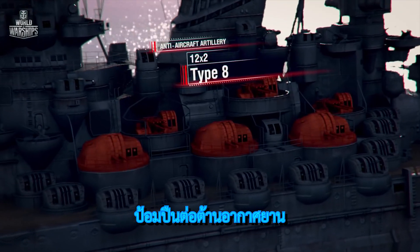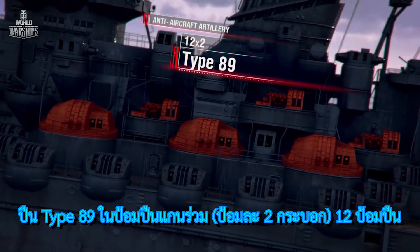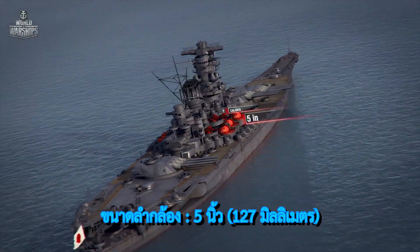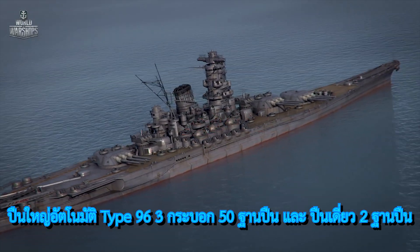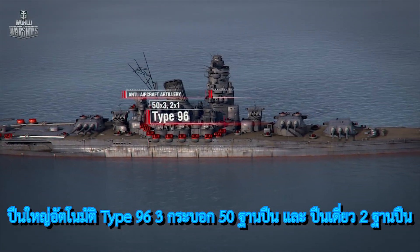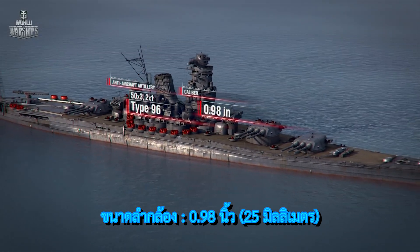Anti-aircraft artillery: 12 Coax Isle Type 89 guns at 5 inch, and 50 triple-barrel and two single-barrel Type 96 automatic cannons at 0.98 inch.